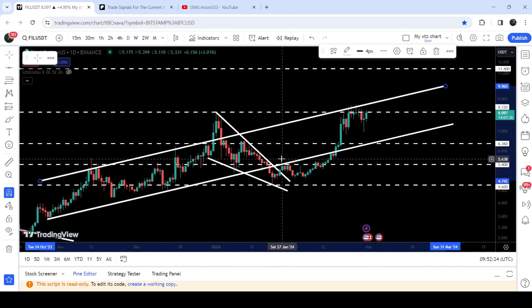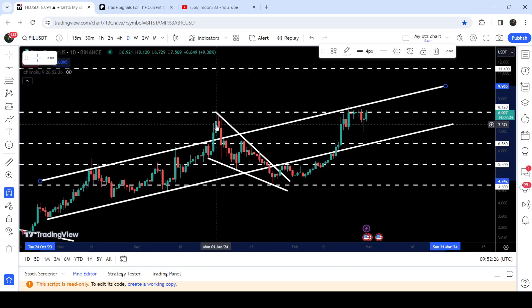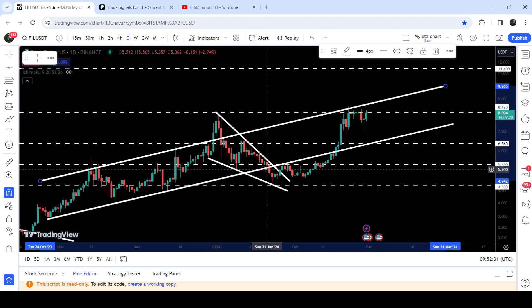You can see the formation of a parallel channel here. We had a fake-out to the upside but got rejected by this resistance, and we also had a fake-out to the downside. After breaking out that way, the price has re-entered this up channel. In today's video we will analyze this move.